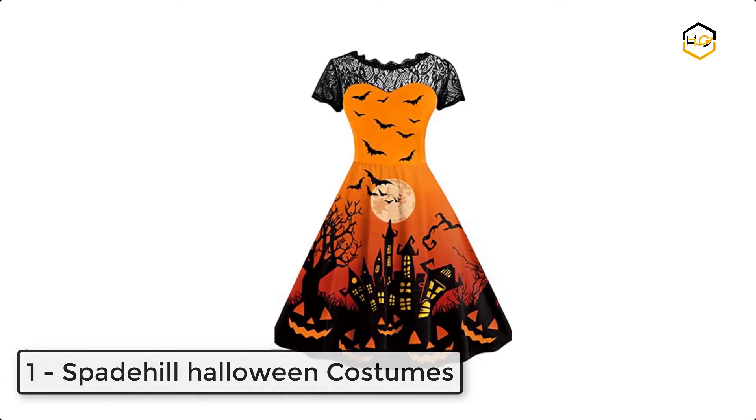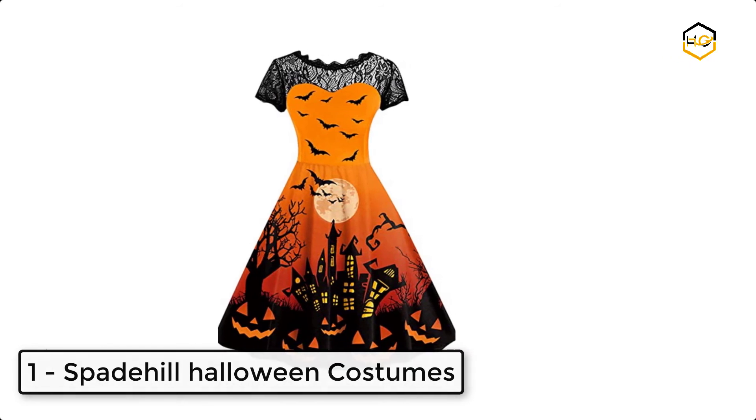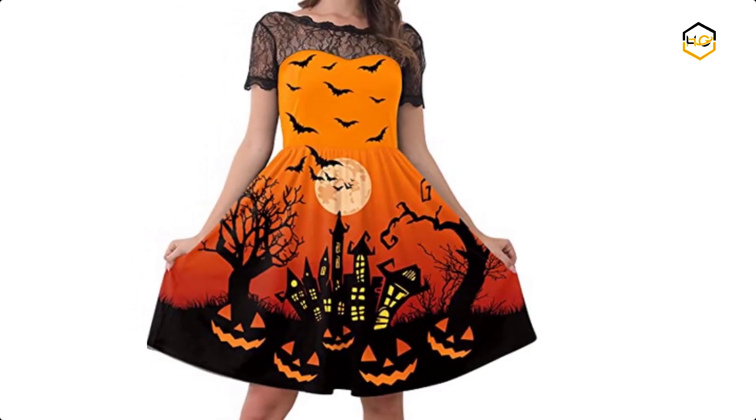At number 1 we have Spade Hill Halloween Costumes. This simple pumpkin and bat pattern print design is a beautifully classic Halloween choice, while the soft and lightweight material makes it wonderfully comfy.